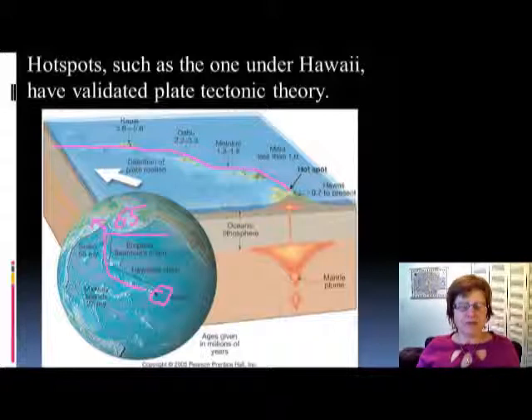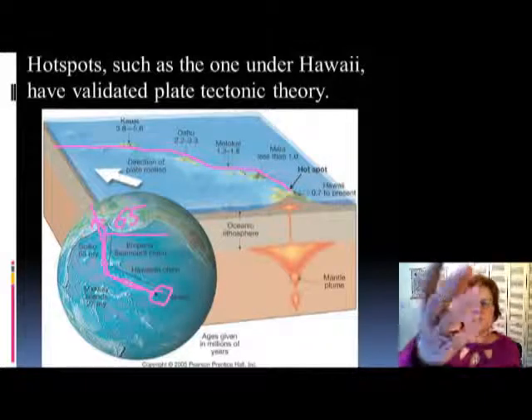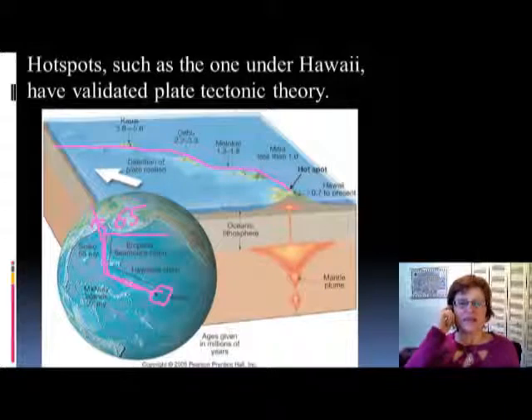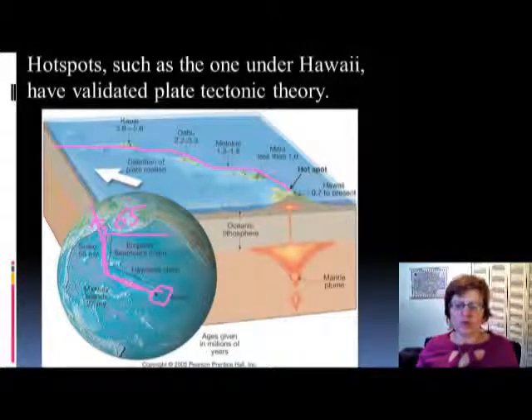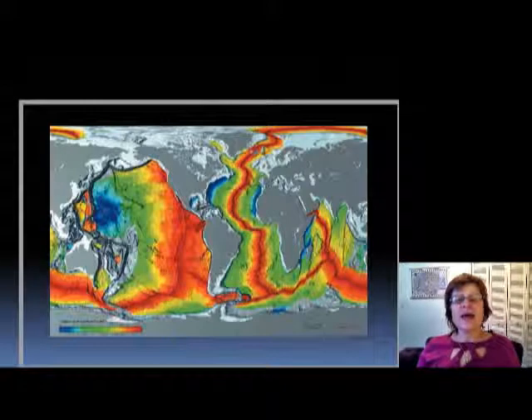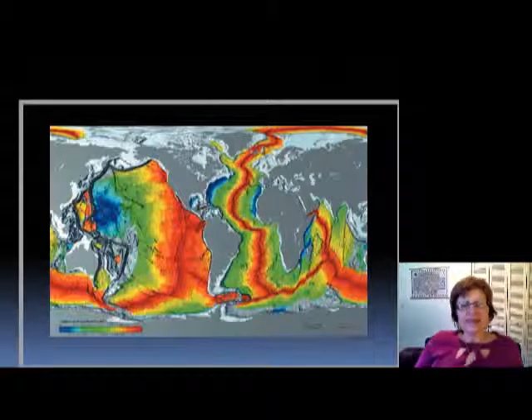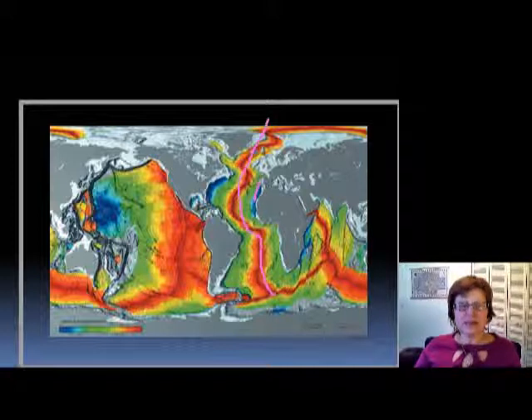The only active volcano is right below the Big Island of Hawaii — all the others are extinct. The way they show on the map also tells you how the plate has moved through time, which is very interesting. Looking at the age of the oceanic crust, it clearly shows the different plate tectonic settings. The Atlantic Ocean is growing and there is no subduction going on, so these are all passive margins.